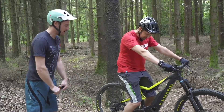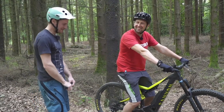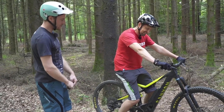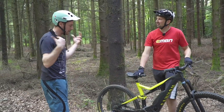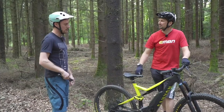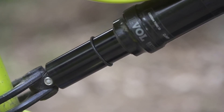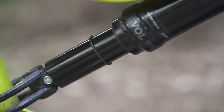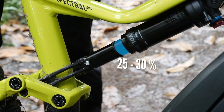For sag setup, make sure you're kitted up exactly as you'll ride — if you ride with tools, a belt, or a pack, have all that on too, because that's all suspended mass. We've done a video all about suspension sag setup, so make sure you're dialed in as per that video.